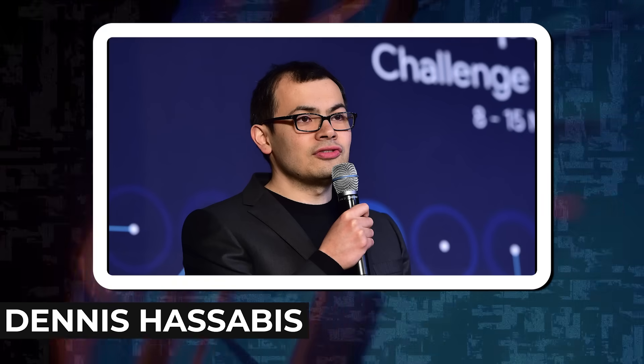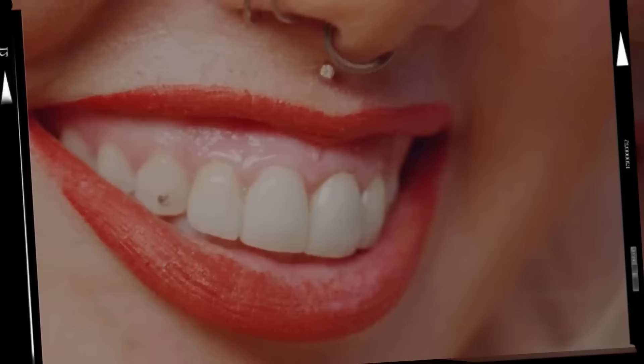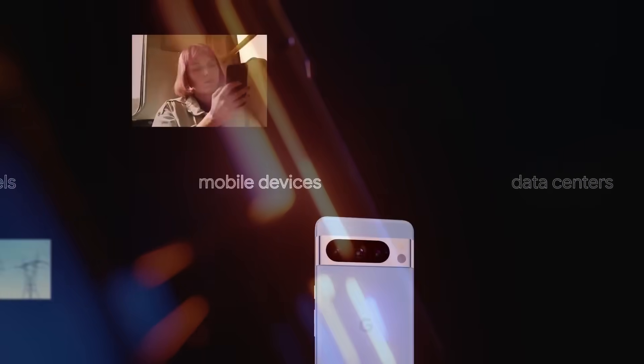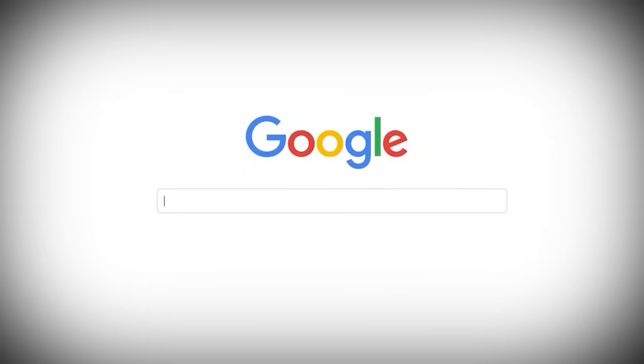Denis Hassabis, CEO and co-founder of Google DeepMind, sheds light on Gemini's genesis. This powerhouse of AI emerges from a collaborative effort across Google, including the diligent minds at Google Research. Built from scratch, Gemini stands out for its multimodal prowess, seamlessly comprehending and amalgamating various information types: text, code, audio, image, and video. It's not just an AI — it's a versatile, all-encompassing intelligence.